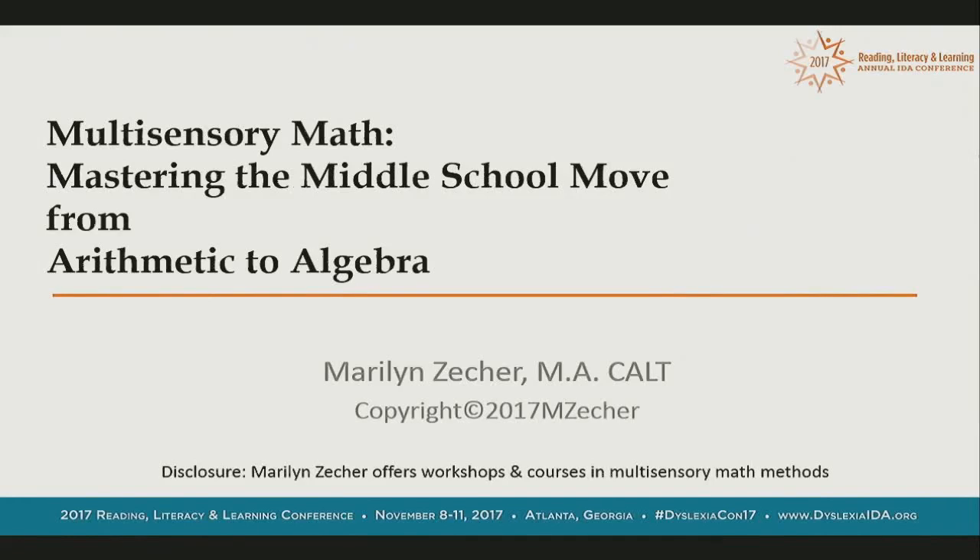This is Multisensory Math: Mastering the Middle School Move from Arithmetic to Algebra. In full disclosure, I do give workshops and teach courses in Multisensory Math Methods. I am an academic language therapist, a CALT, for those of you who know the designation.